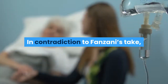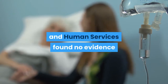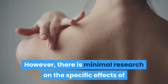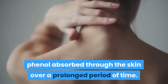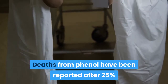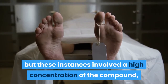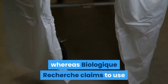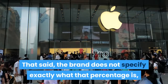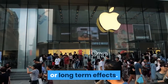In contradiction to Finzani's take, a 2008 report on phenol by the U.S. Department of Health and Human Services found no evidence that phenol causes cancer in humans. However, there is minimal research on the specific effects of phenol absorbed through the skin over a prolonged period of time. Deaths from phenol have been reported after 25% or more of body surface area was exposed at one time, but these instances involved a high concentration of the compound, whereas Biologic Recherche claims to use an extremely low percentage. That said, the brand does not specify exactly what that percentage is, making it hard to precisely measure any potential danger or long-term effects.